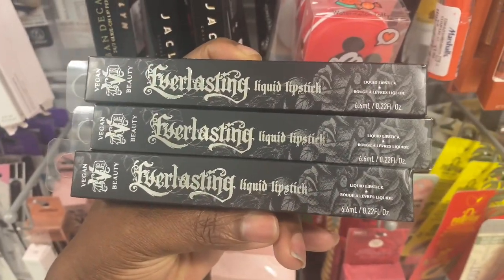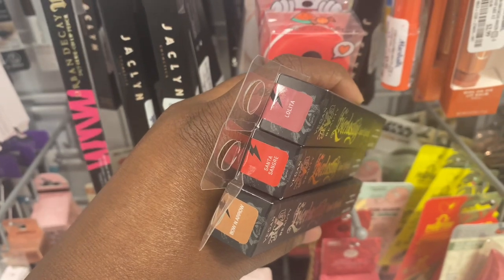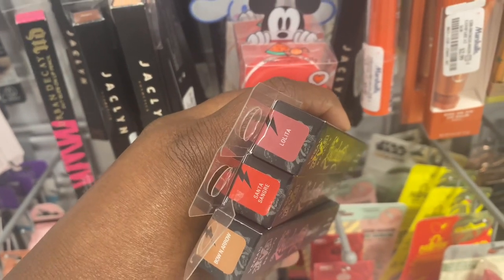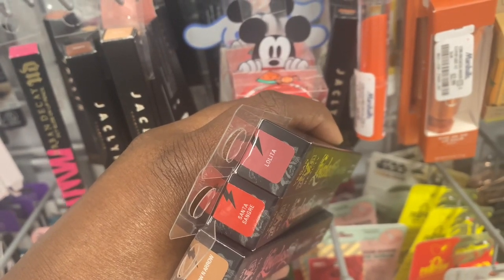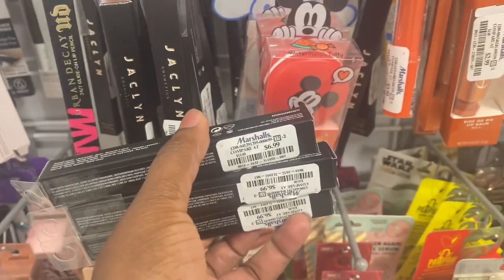From KVD Beauty, we have these liquid lipsticks as well. Bow and Arrow we may have seen in the past, but we have these two new ones: Santa Sangria and Lolita. And they are here also for $6.99.